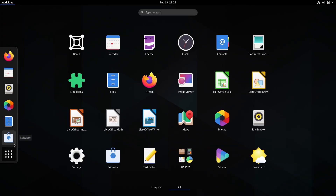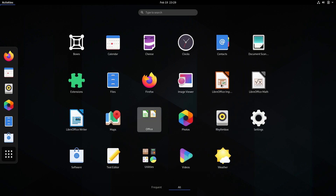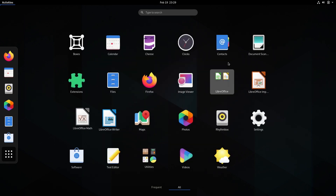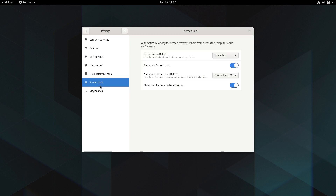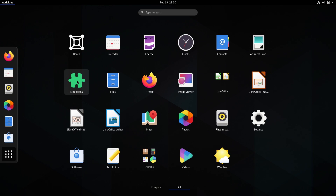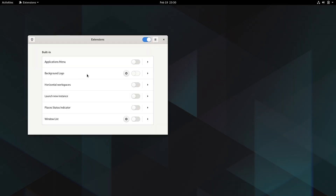App folders in the activities overview have new drag and drop functionality and a new UI for renaming each folder. Privacy settings have been much expanded. And finally, we have a new app for managing shell extensions.